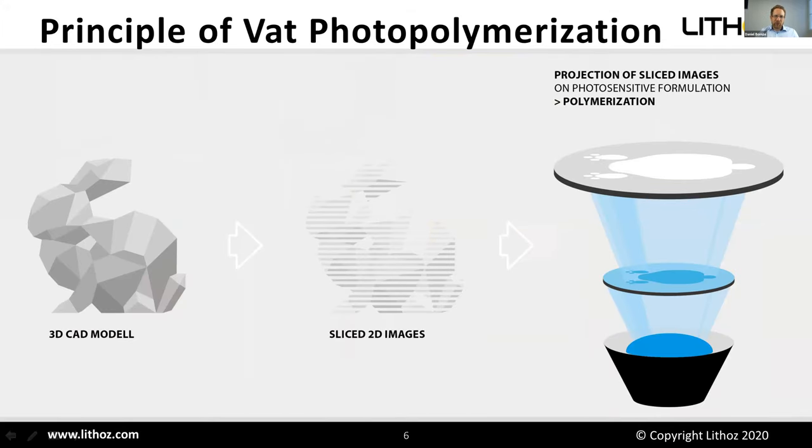How does the print itself work? It's based on photopolymerization. We take a three-dimensional model and slice it virtually into two-dimensional images. Each image is projected onto a photosensitive formulation — called a slurry or suspension. Where light hits the formulation, the material solidifies by photopolymerization. Where there is no light, the formulation stays liquid. This is repeated over and over until all images have been projected onto the material.